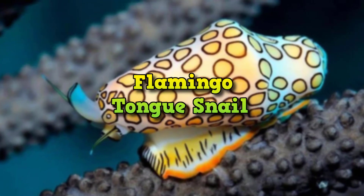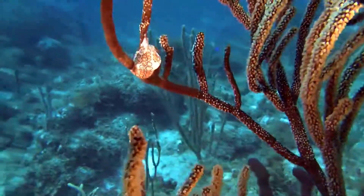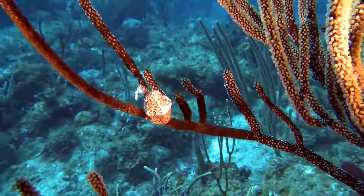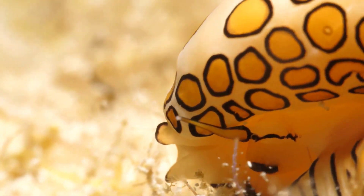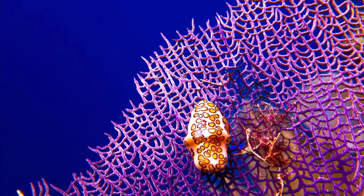Flamingo Tongue Snail. With a name like flamingo tongue snail and the flamboyant coloration to match, you might think this siphoma gobosum has a shell worthy of collecting. Not so. All of the flamingo tongue snail's color comes from the soft parts of its body, which envelop its shell. When threatened, it can retract its mantle flaps, exposing its true shell.